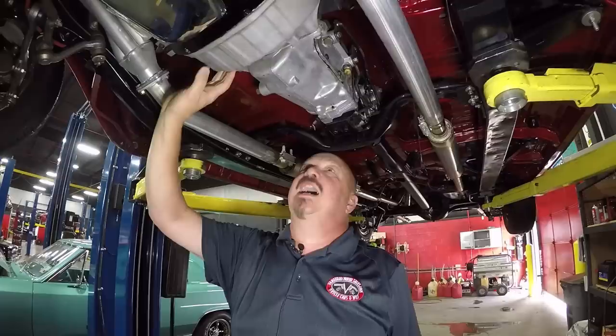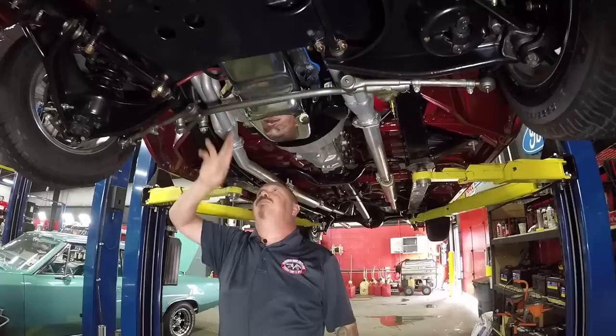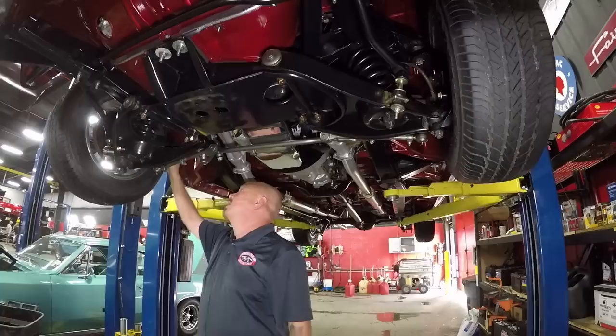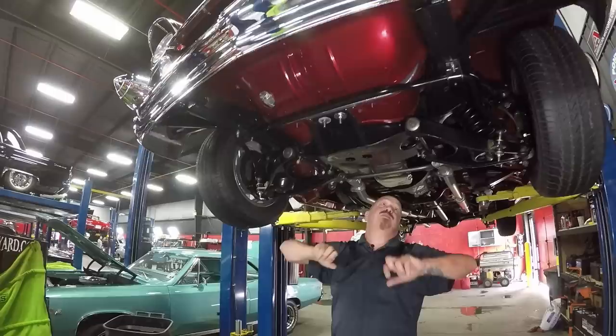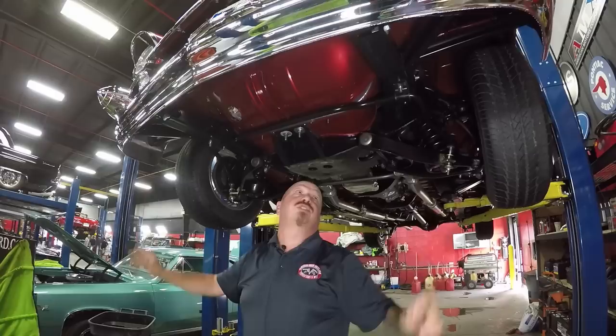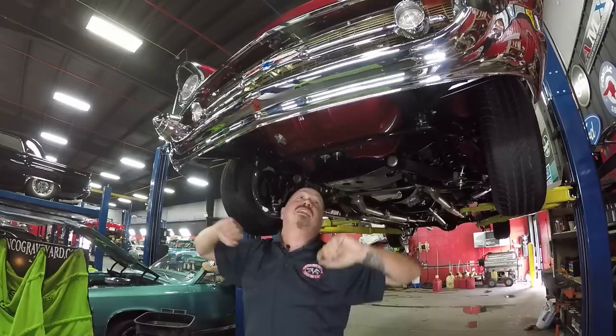We've got an M21 Muncie four speed with a stock-appearing bell housing. The headers are three-quarter length shorty headers and it has a mechanical clutch. All the steering gear looks new. They've wrapped the starter — looks like a high-torque starter to keep down the heat. It does have disc brakes up front, looks like a conversion kit, with new lines, new shocks, new springs, new bushings in the sway bar. The front cross member looks good, dog bones look good, bushings in the lower control arms also look new. The front frame horns are straight as an arrow — doesn't look like the car was ever hurt. Chrome on the front bumper looks new, and the paint on the bottom side of the front valance matches the top side.